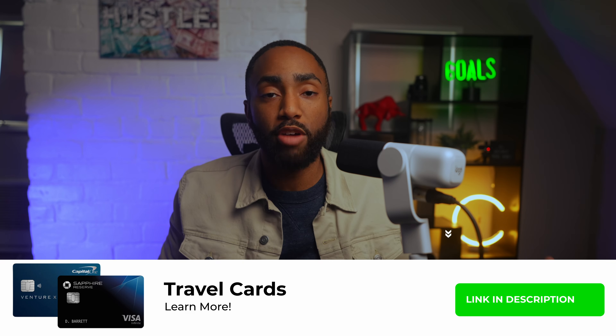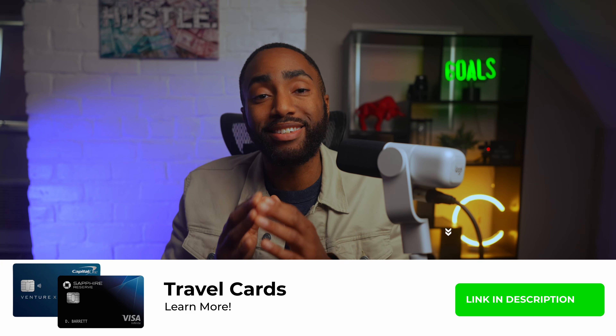If you're getting value from this, please hit the like button, and to learn more about premium travel cards like this, I'll leave links down below.